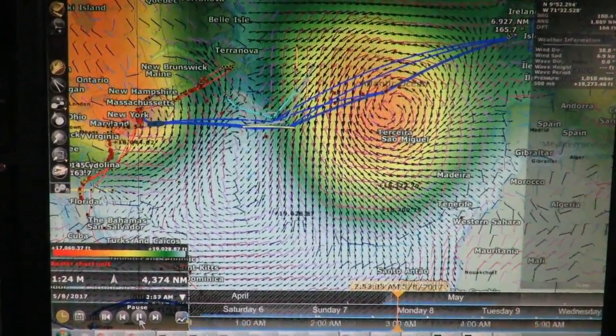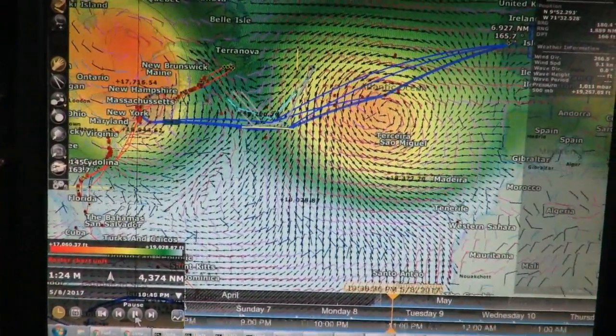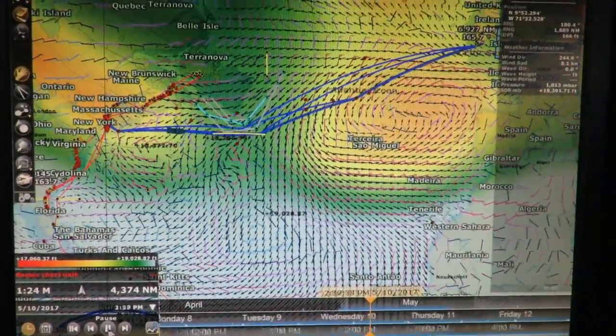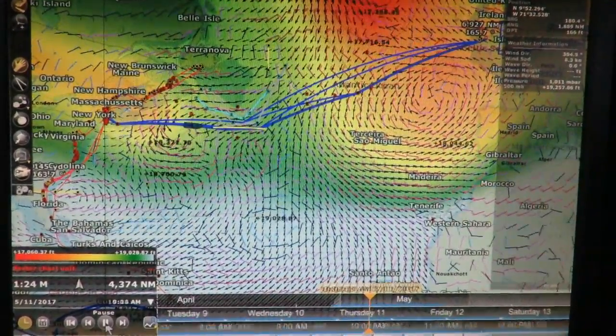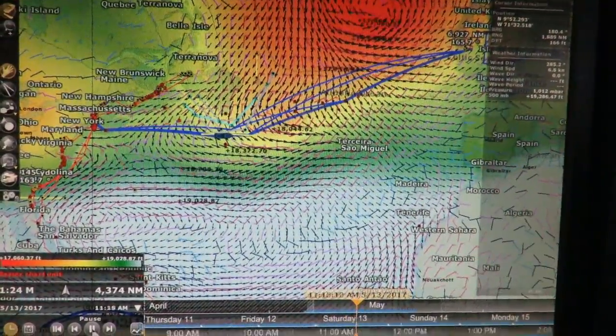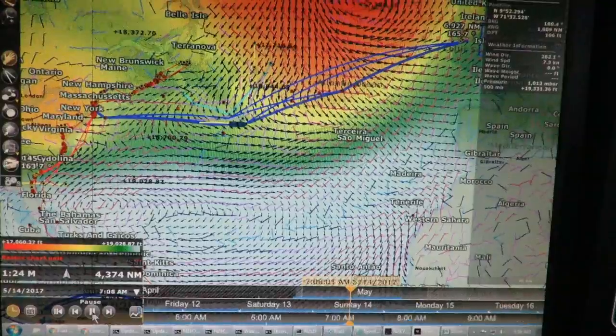This video shows a visualization of our planned route from Newport, Rhode Island to Kinsale, Ireland using our chart plotter software Time Zero. Similar to our previous video on departure planning, Time Zero plays the weather file forward and displays weather conditions as the boat progresses on the route at a given departure time and speed.